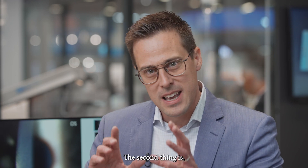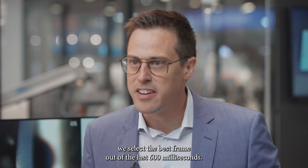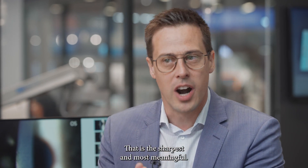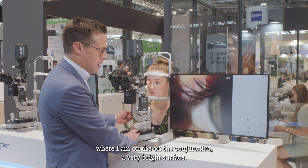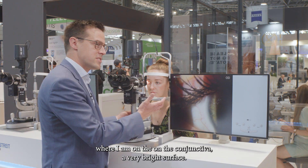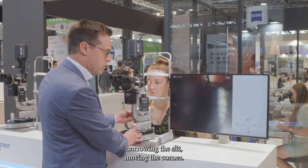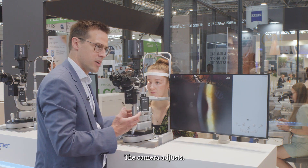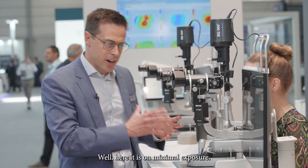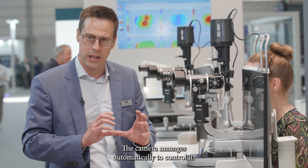The second thing is we select the best frame out of the last 600 milliseconds — the sharpest and most meaningful. Here, moving on the conjunctiva, a very bright surface, the camera adjusts. Narrowing the slit, moving through the cornea, the camera adjusts again — here it is on minimal exposure. The camera manages automatically to control it.